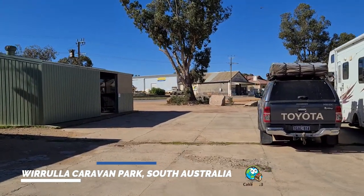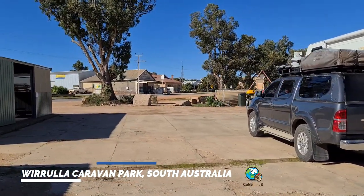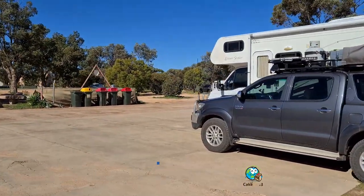So there you go — another great camp spot we're sharing. From Cake and Eat It Three, be sure to subscribe and we'll share where we can. We'll catch ya!